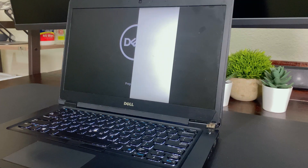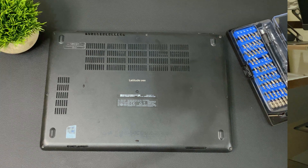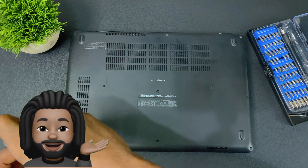Getting the parts to fix this laptop would be a bit pricey, so I had the idea to make this a fast and compact home theater and game streaming PC.